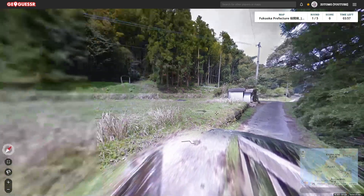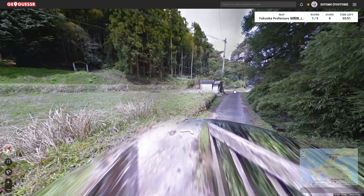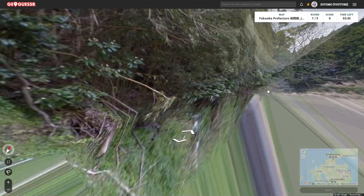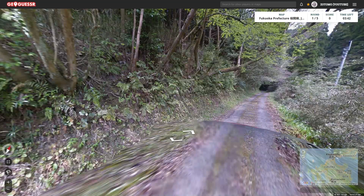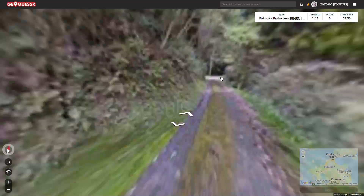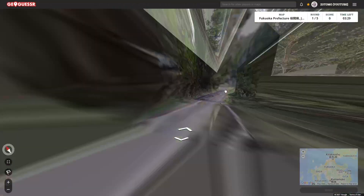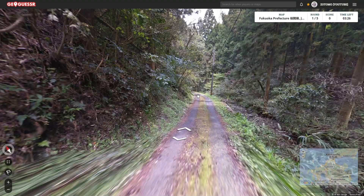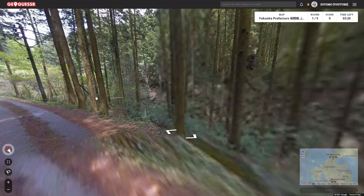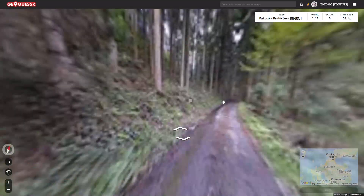We are on kind of the northeast sort of area of the prefecture, and we're starting off on a pretty rural back road here. The resolution is really loading — there's a black car. I have been to Fukuoka before. I went for a conference several years ago and spent a couple of days. It just poured the entire time, but I did manage to get out to a few museums.